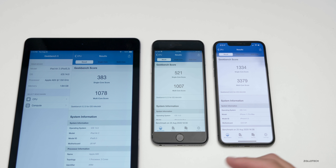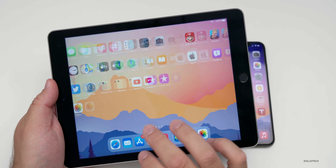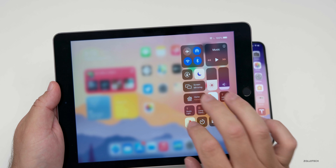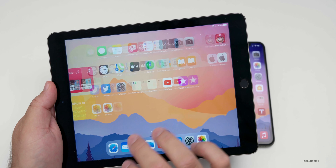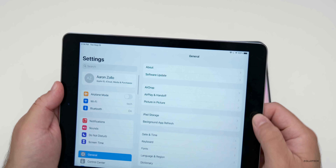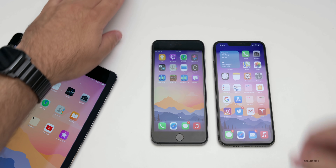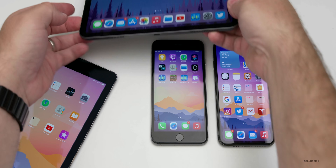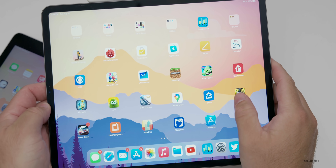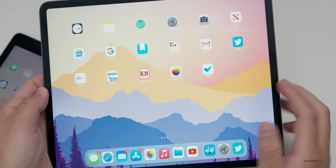With iPadOS, it doesn't really have anything new other than what I've already mentioned — you have the same changes and the same bug fixes. Performance in general seems to be about the same. Whether you're using an older iPad like the iPad Air Two or a newer one like the iPad Pro 12.9 2020, the beta has been pretty good in general. Only time will tell how this one goes, but it seems to be okay and performing like I would expect.